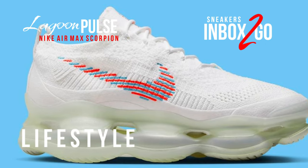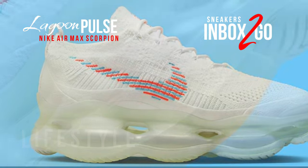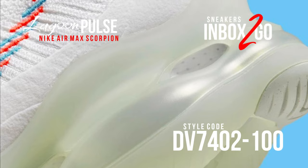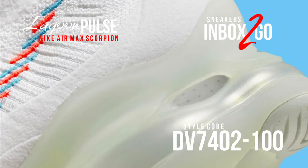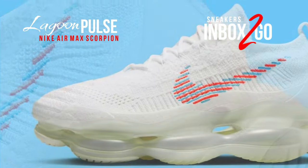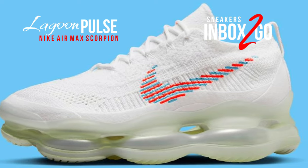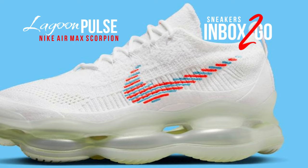Nike has unveiled a brand new hue for the summer of 2023 that is ideal for lace-up use. The colors featured are White, Lagoon Pulse, and Hot Punch. This version of the Nike Air Max Scorpion has a flynet upper with stitched swooshes on the sides.